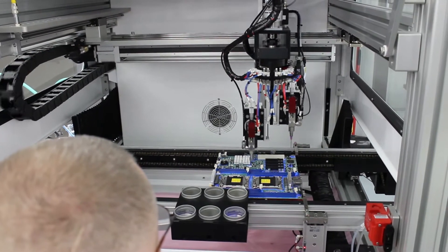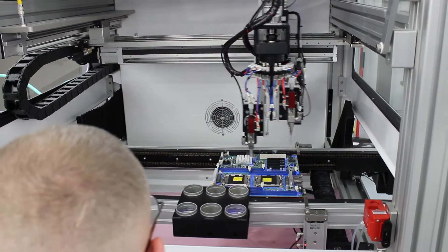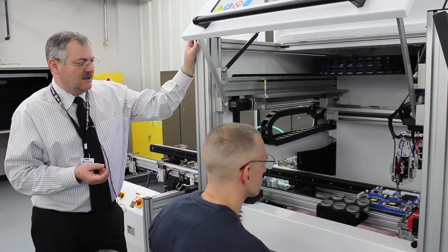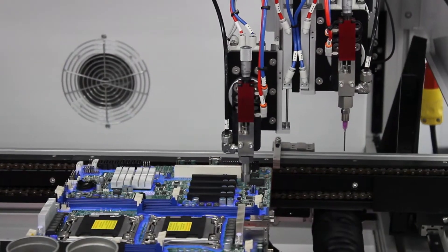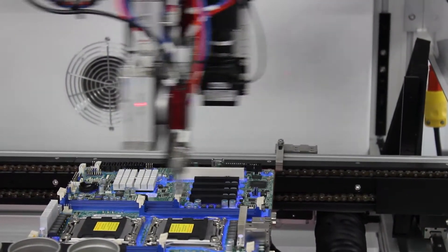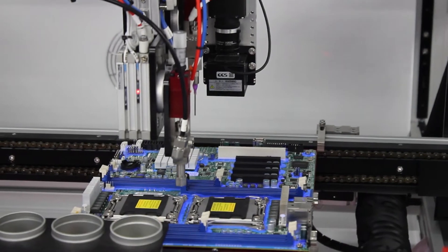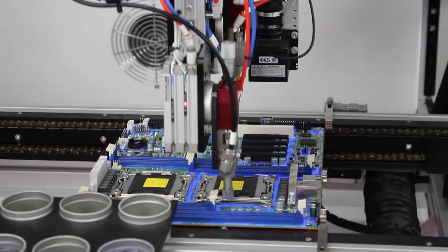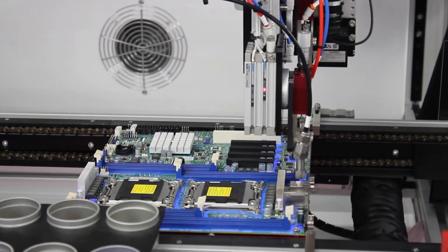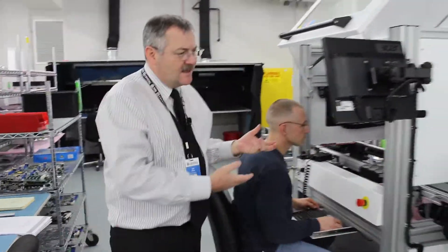So we ended up purchasing some conformal coating robots, and what we do is program the outline of the board. This is kind of cool because it doesn't have any masking involved, and the conformal coating is applied in this stage here as it moves down this assembly line.